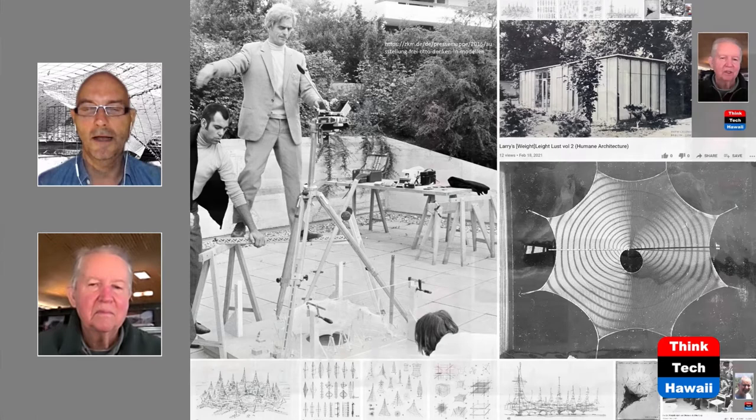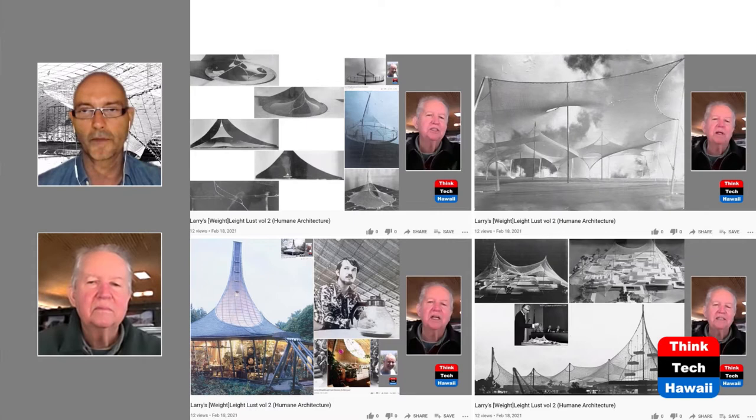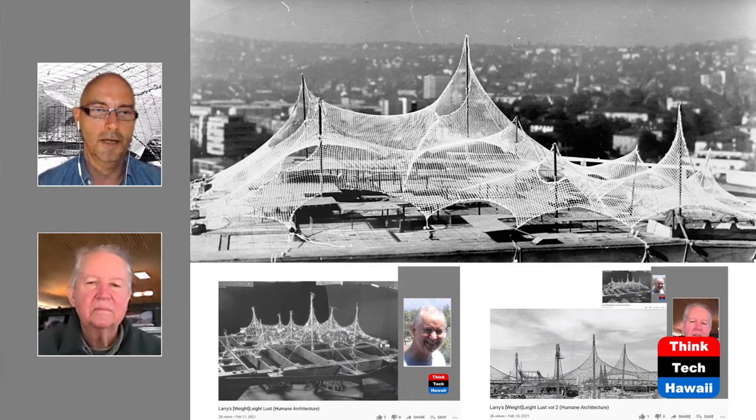So to recap from top left to bottom right: you started out with the soap films, then the single eye loop, then multiple eye loops, then the research demonstration building at bottom left, and the competition model at bottom right. Now let's move on — this is a design development model, Larry.